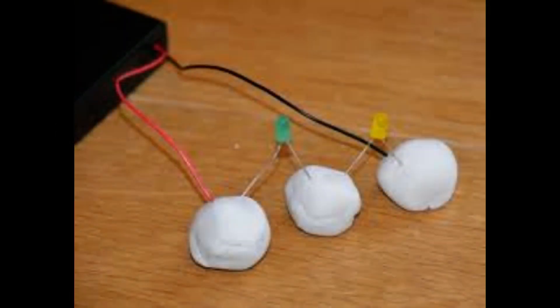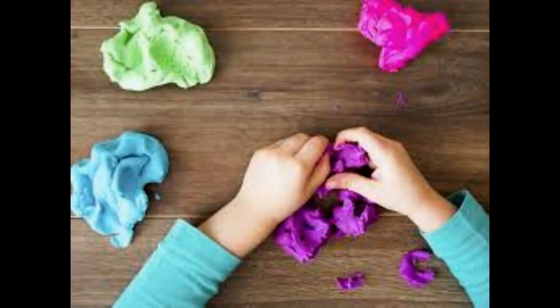A Play-Doh-like material that bends like plastic but conducts electricity like metal could soon upheave the electronics industry by powering iPhones, solar panels and other devices more efficiently.